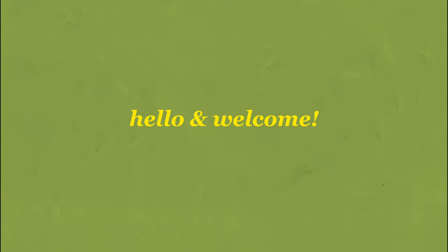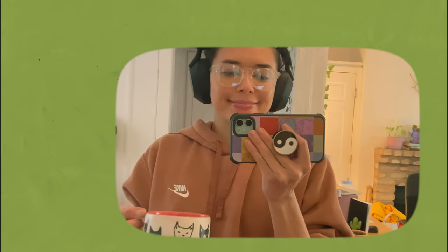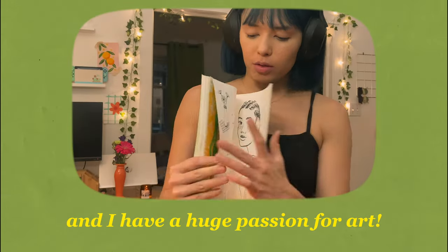Hello and welcome to my dream desk makeover. My name is Gabby and I have a day job in engineering and also a huge passion for art, so I spend a lot of time at my desk.